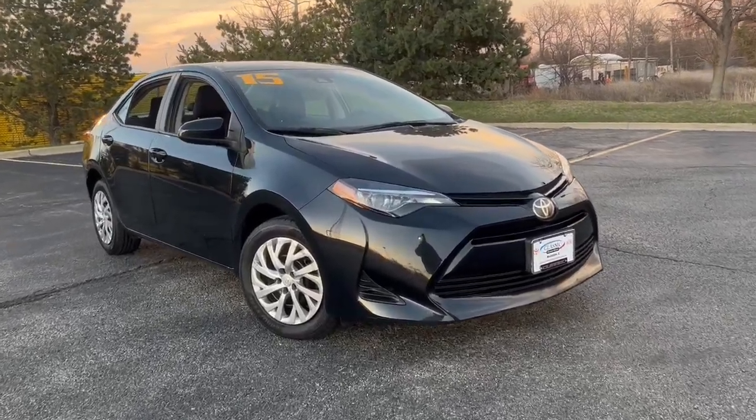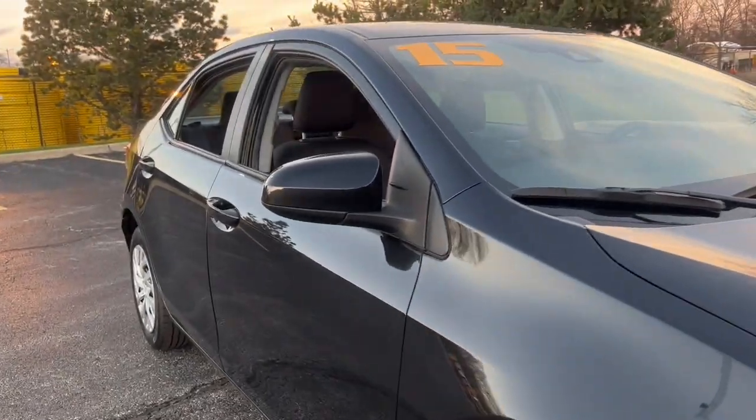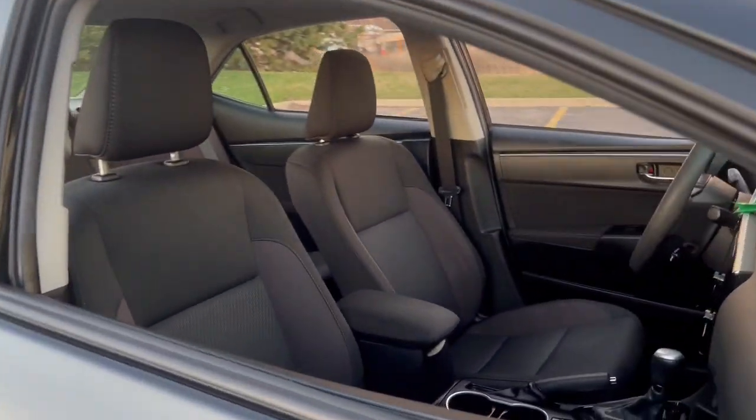Can you see yourself in the 2019 Toyota Corolla? With less than 60,000 miles on the odometer, this vehicle provides excellent value.